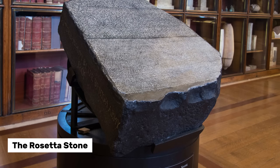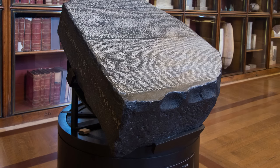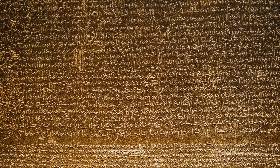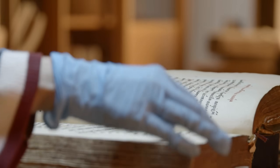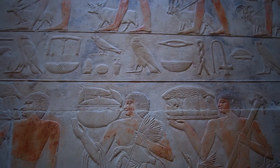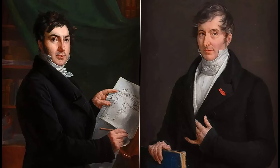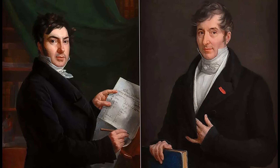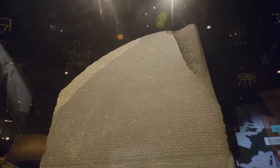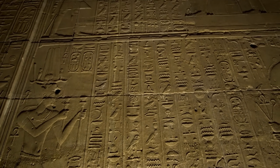The Rosetta Stone became legendary for one reason: three languages, same message. Ancient Greek at the bottom, Demotic script in the middle, hieroglyphs at the top. Scholars could read Greek, which meant they finally had a reference point to crack the mysterious symbols covering Egypt's temples and tombs. Champollion spent years comparing the scripts line by line. In 1822, he realized hieroglyphs weren't just pictures — they were sounds, symbols, ideas all woven together. His breakthrough unlocked 3,000 years of silence.